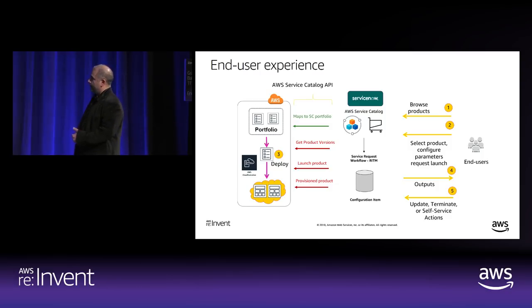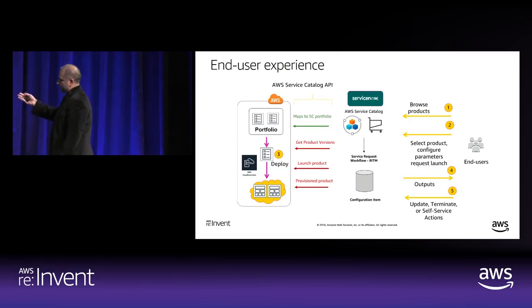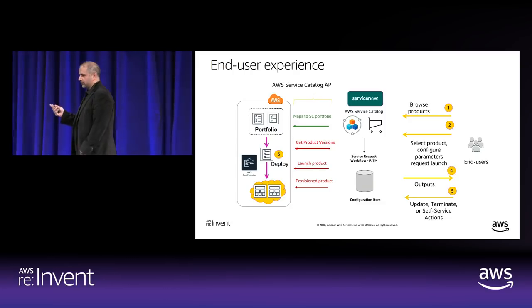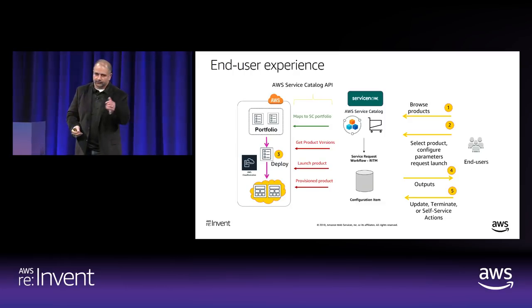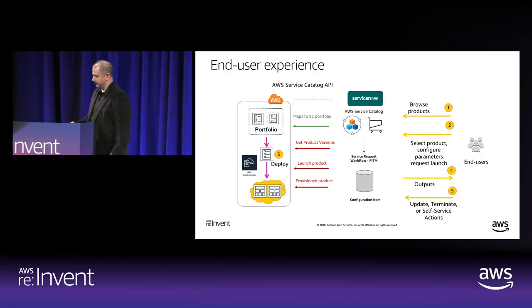A recently announced capability allows you to update a provisioned product — changing configuration of an EMR cluster or EC2 instance — through the connector. You can also terminate a product and perform self-service actions: stop, start, reboot, or run any other Systems Manager automation documents you provide to the end user.